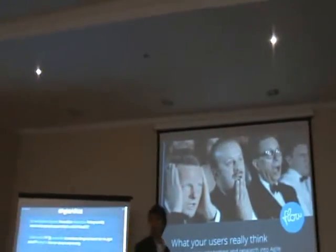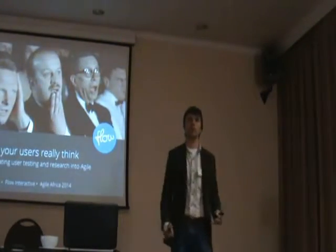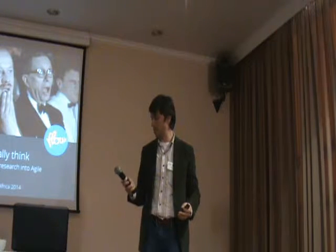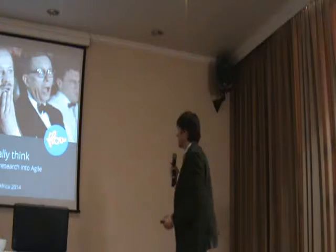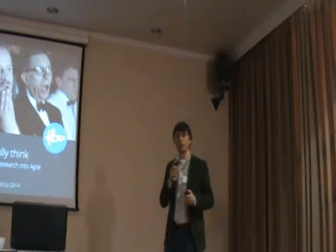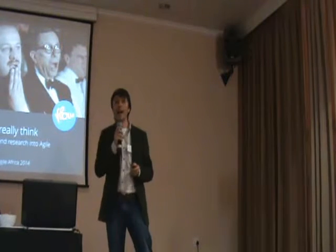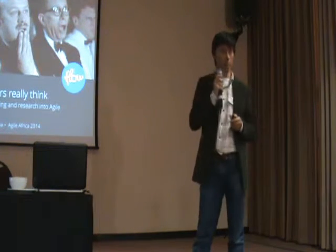Am I going to need to use a microphone? My powers of projection are not good enough — microphone it is. Thanks for coming. I thought nobody would come. I'm going to be talking at terrific speed about the massive topic of how you work with users and squeezing it into half an hour, so pay attention.